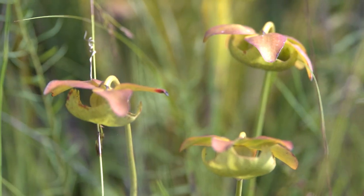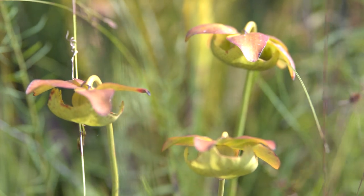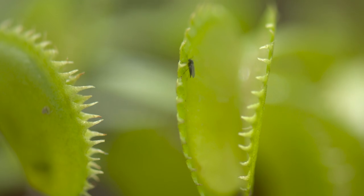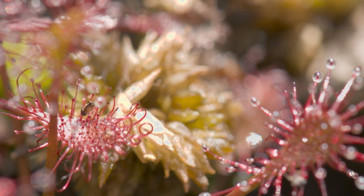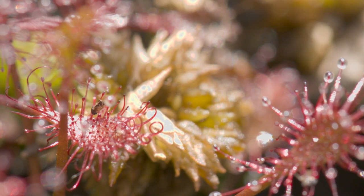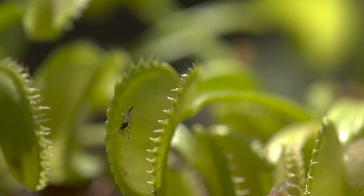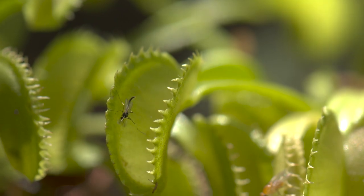Carnivorous plants, also known as insectivorous plants, are distinguished from other plants by their ability to capture and digest insects or other small animals. Often mistaken, carnivorous plants do not eat their prey for energy. Rather, they digest animals to get the needed nutrients absent in the soil of their environment.